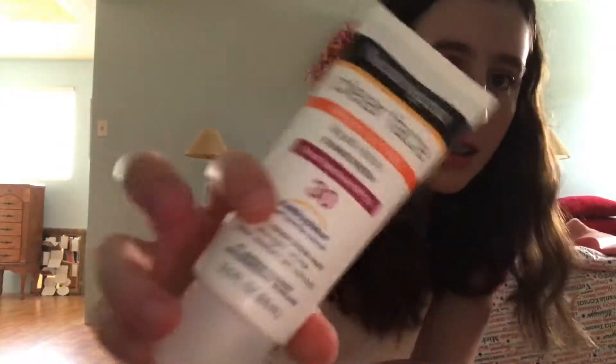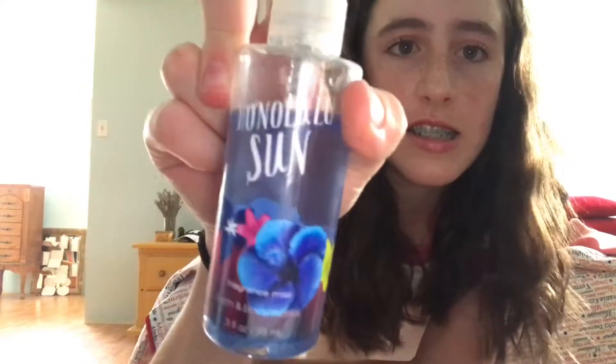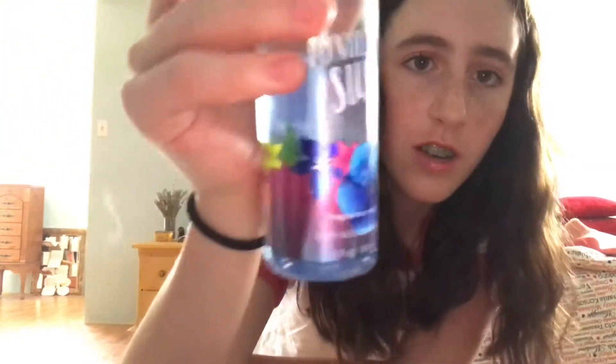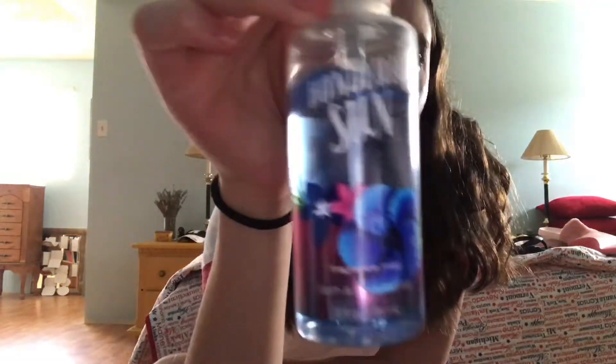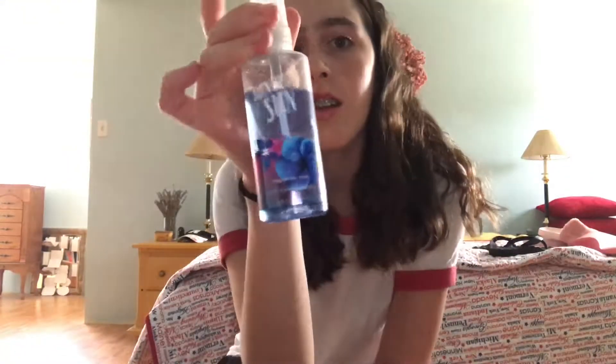I have my Honolulu Sun perfume — it's from Bath and Body Works and it's just a fragrance mist and it smells really good. This is my last favorite for the beauty section.